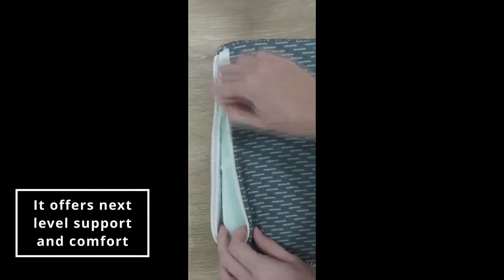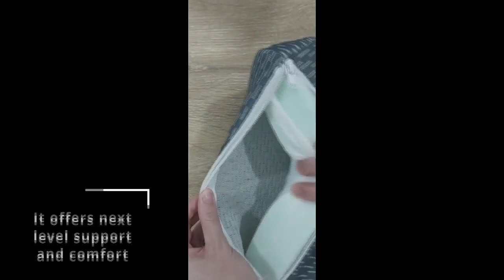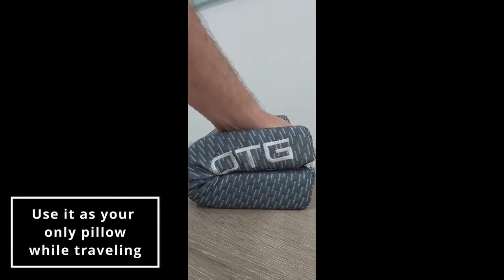Our unique OTG pillow cover is removable, but its biggest strength is the ability to turn into a one-of-a-kind solo pillow.